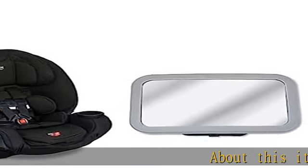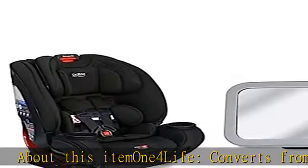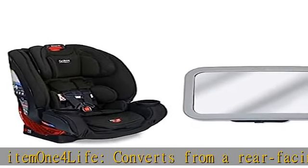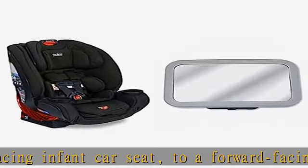About this item: One for Life converts from a rear-facing infant car seat to a forward-facing five-point harness seat to a high back belt positioning booster seat. A clear view extra-large convex pivot mirror reflects a head-to-toe view of your child.